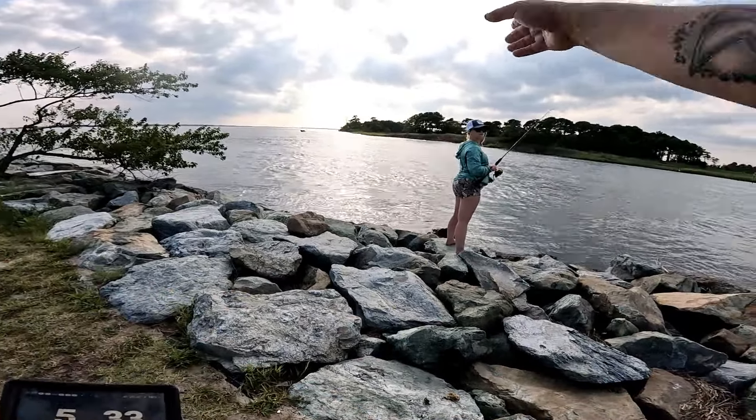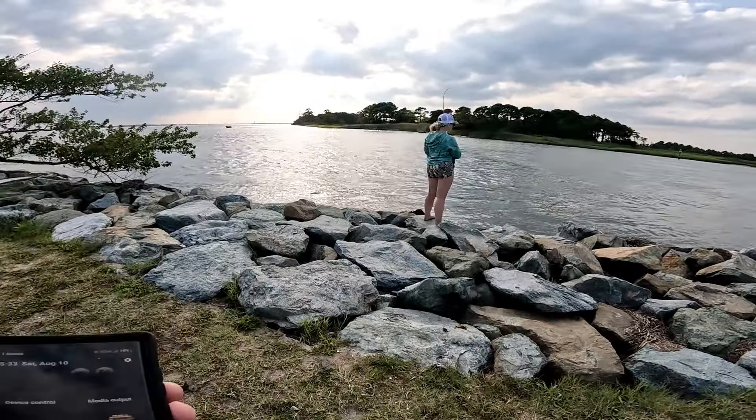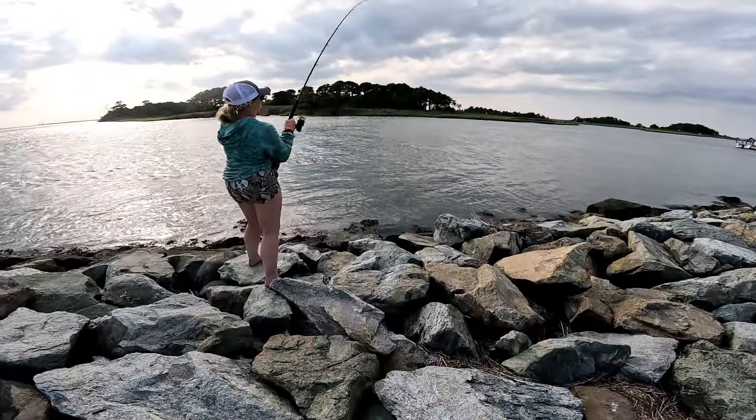That's why I was getting most of the strikes right out in the middle right there. Got him! Nice, keep cranking, keep cranking, tip up, tip up, don't bounce, just keep it up.